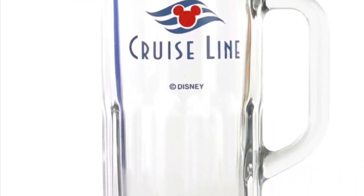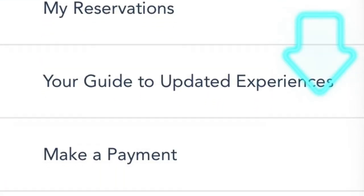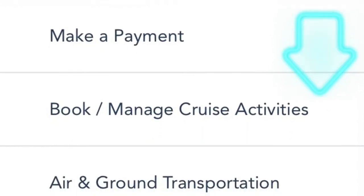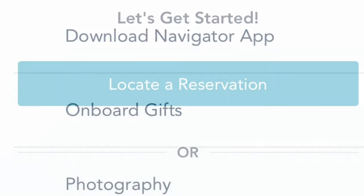This is how you can get your own Disney Cruise Line glass refillable mug. Go to cruisedisney.com, go to where it says 'Already Booked,' and scroll down to Onboard Gifts. Once you're there, you can either put in your reservation number or you can search by your departure port.